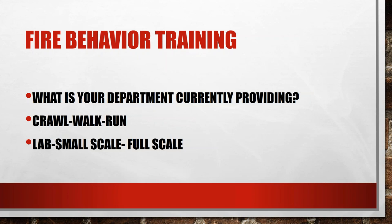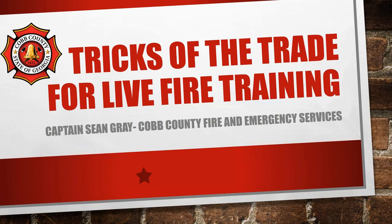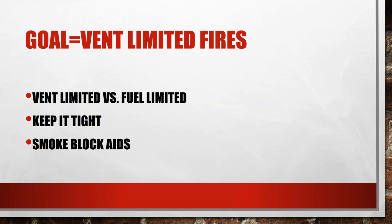Our goal is vent-limited fires, so what's vent-limited versus fuel-limited? Vent-limited means we take the air away and watch the fire react. Many times our training fires are just fuel-limited fires, meaning they're just burning the legacy fuels in there and we have to keep adding fuel to keep it going. The problem with that is we don't get a very realistic smoke out of that — the building just gets warmer and warmer, and the instructor's gear ends up getting saturated. You've got to keep it tight and use smoke blockades.